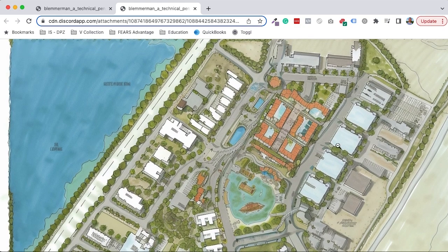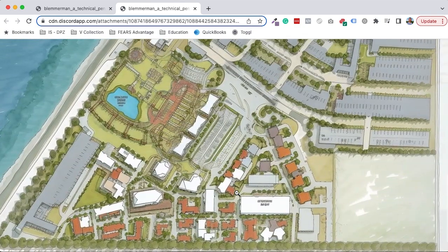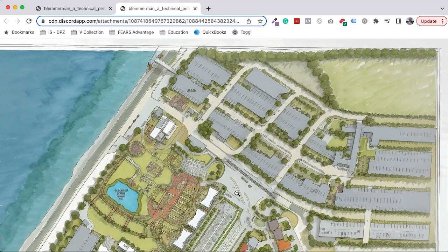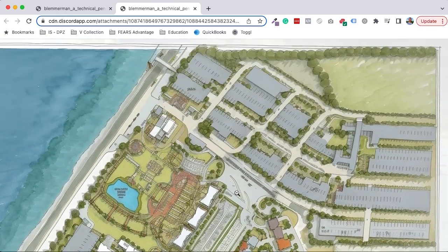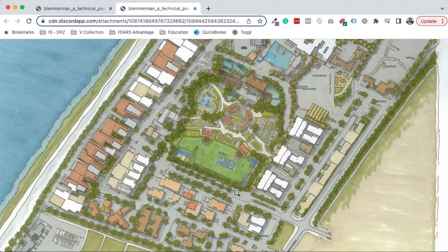There's a pond center thing going on. But what I'm not seeing is anything addressing the water directly until we get to this model. But this parking situation up here in the north is massive. Look at the teeth on this one.